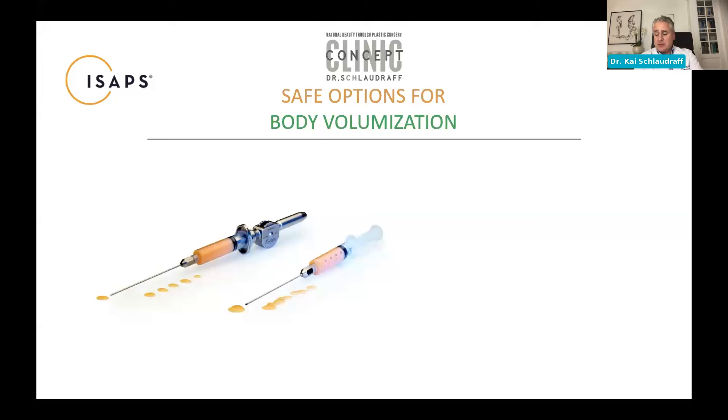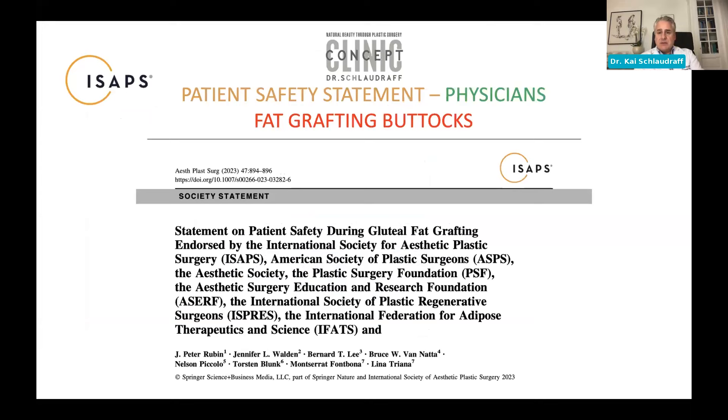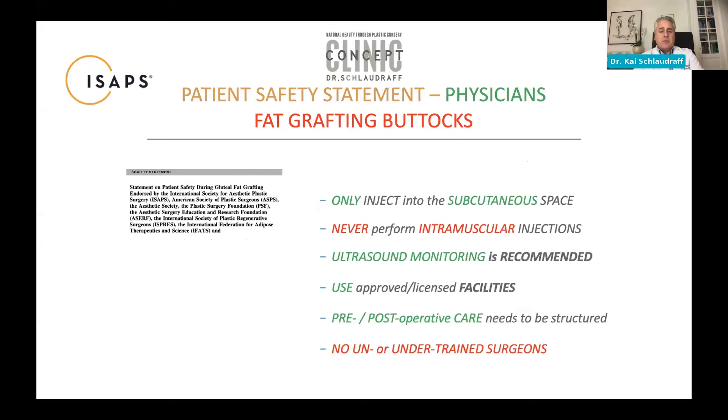As safe alternatives for body and facial volumization, we have fat grafting — which Dr. Kotti and Dr. Frank will speak about later — and HA as a resorbable filler. These are the two safe options for patients. Regarding fat grafting, there was an ISAPS statement for patient safety developed through a combined effort of several societies — ASAPS, ISAPS, ISPRES, and IFATS — to reach broad consensus on best practices for fat grafting to the buttocks.